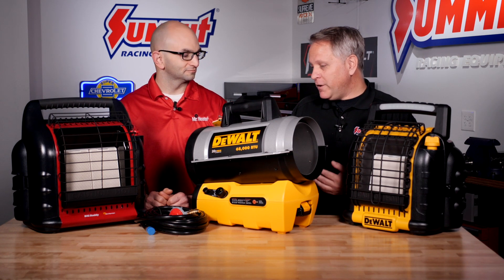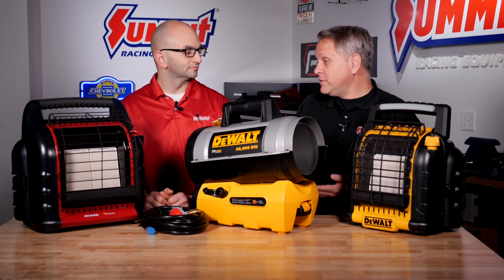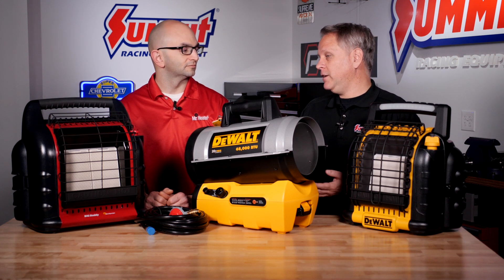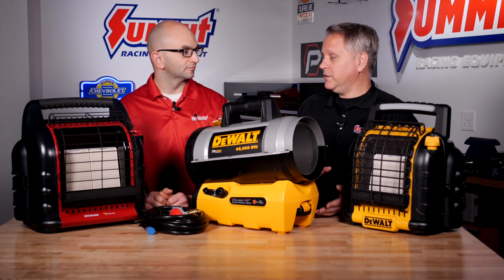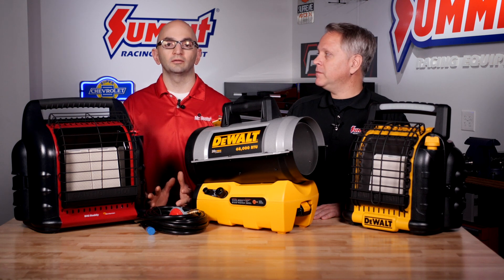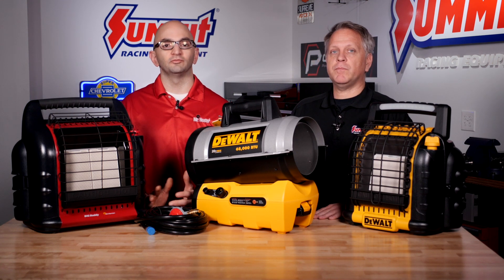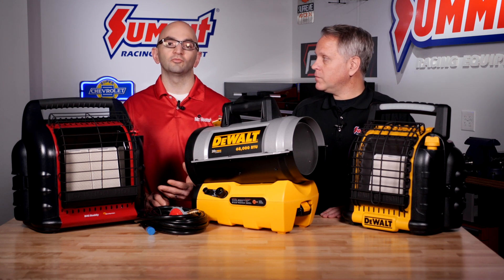Alex, thanks for being here. I want to start with the heat delivery method — you've got radiant, convection, and forced air. Let's talk a little bit about the different styles and the advantages of each. So when you're looking at how you want the area heated, you have convective, you have forced air — which usually falls in the same kind of heater — and then you have radiant style heat.